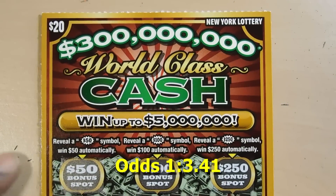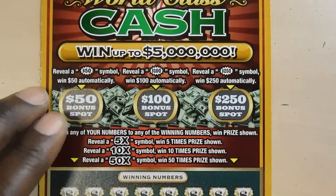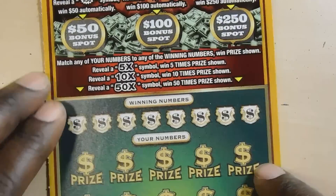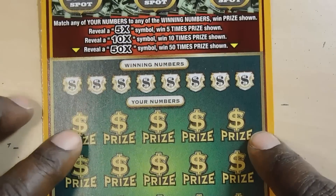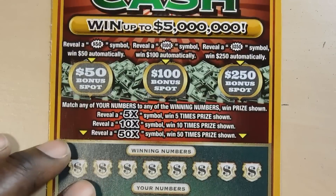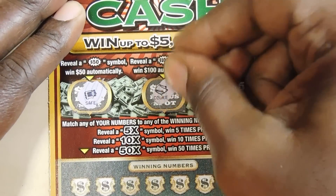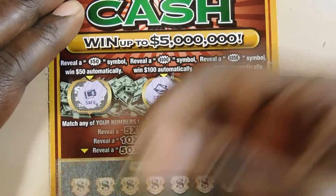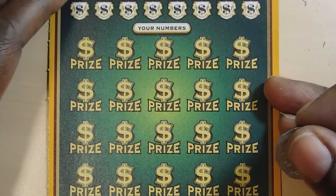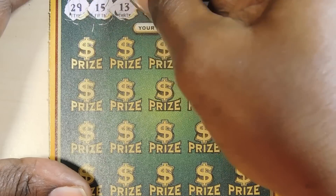Next ticket up is World Class Cash, 300 million dollars — it's a $20 ticket. You have three bonus spots: a $50 burst, $100 burst, and $250 burst. For the matching number portion, you have a 5x, 10x, and 50x as your multipliers. This is ticket number 9. Let's see how we do with the bonus spots — we have a safe, a fortune cookie, and a chest. No bonus.